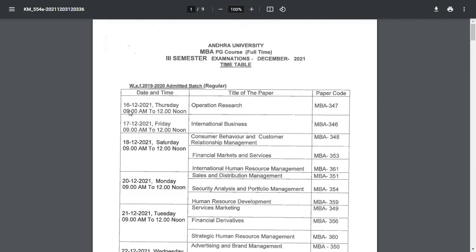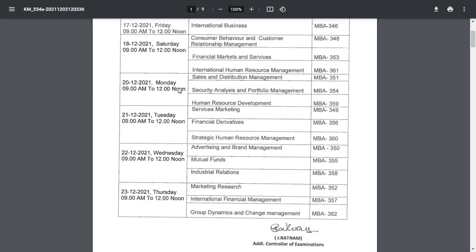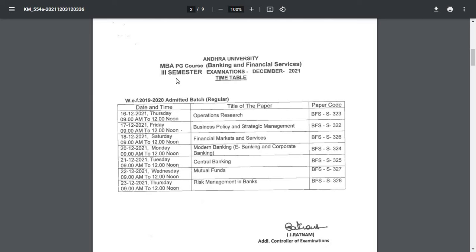The exams are going to start from 16th December. The first exam will be Operation Research paper. The timing is from 9 AM to 12 noon, that is three hours. This is for MBA PG course Banking and Financial Services, third semester examination, December 2021 timetable — exams start from 16th December, timing 9 AM to 12 noon, and paper codes are mentioned.